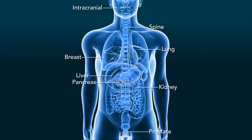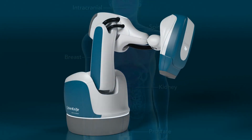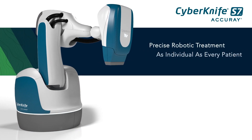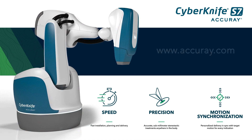The CyberKnife S7 system delivers scalable and reliable treatments for a broad variety of indications and has been used to treat tens of thousands of cancer patients. It's also effective when used in combination with a variety of other techniques, giving new hope to patients with recurrent tumors, even those which have previously received radiation. The CyberKnife S7 system delivers precise robotic treatment as individual as every patient. Visit www.accuray.com for more information about the unique motion synchronization capabilities of the CyberKnife S7 system with Synchrony. Only available from Accuray.